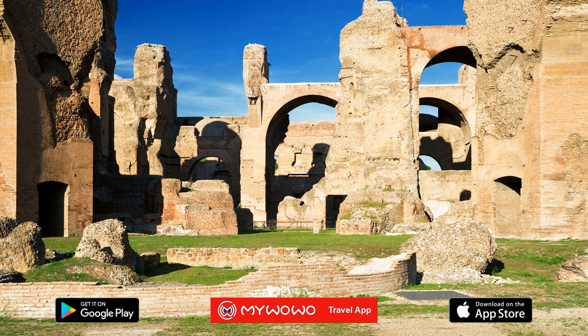If the name Caracalla seems strange to you, you should know that his real name was actually Lucius Septimius Bassianus. But he went down in history with the nickname Caracalla, because he liked to wear a fashionable Gallic cap that was called a Caracalla.